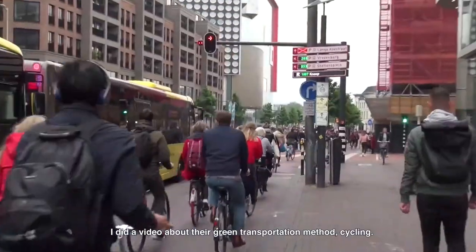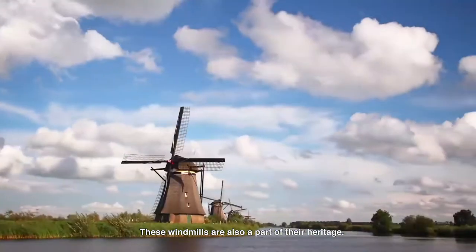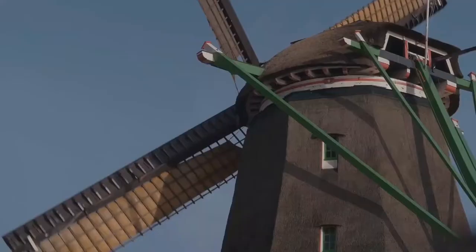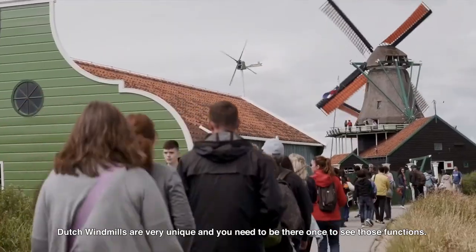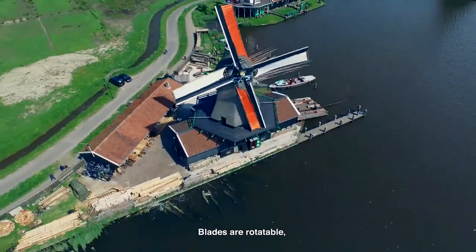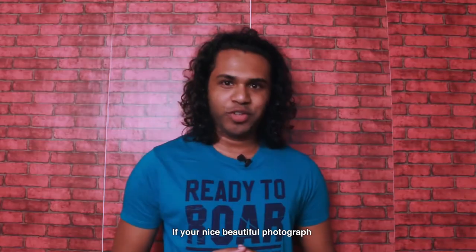I did a video about their green transportation method — cycling. It is a cultural thing, and these windmills are also a part of their heritage. Millions of people visit this amazing country just to see these beautiful structures. Dutch windmills are very unique and you need to be there once to see them in function. The blades are rotatable and specially designed to handle high-blowing wind.